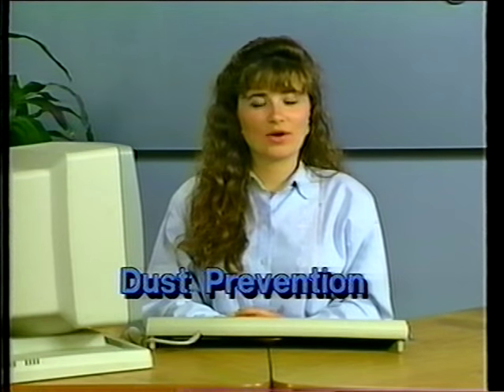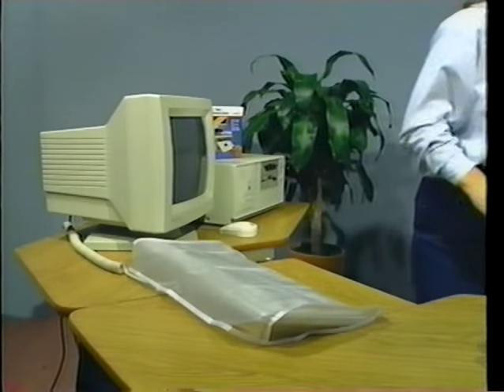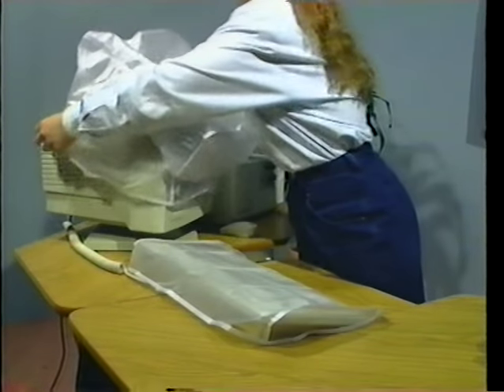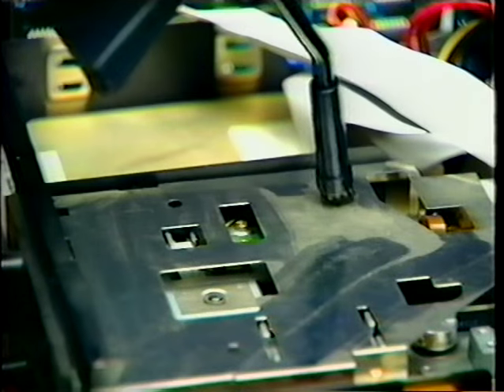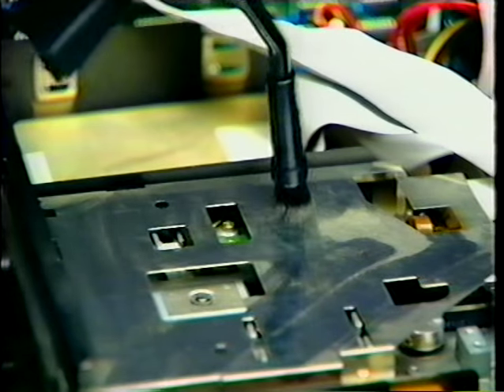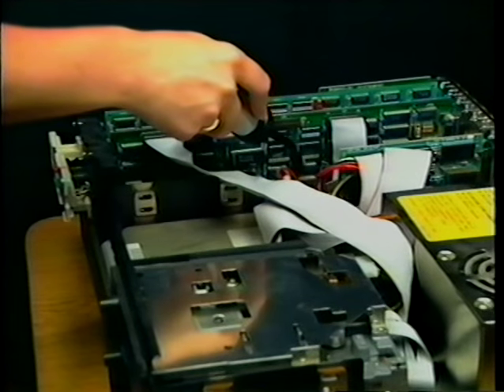No matter how meticulous you are, dust will find its way into your work area. You should keep it as dust-free as possible. Dust covers for monitors and keyboards are recommended. Dust can enter your CPU through the air intake slots. Some will leave with the help of the exhaust fan, and some will remain. Over time, internal components will become coated with it, and the temperature control system will not be operating at its optimum level. Miniature vacuum cleaners are obtainable at retail stores and are quite effective at controlling dust levels. We will be getting inside a computer later on in this session.